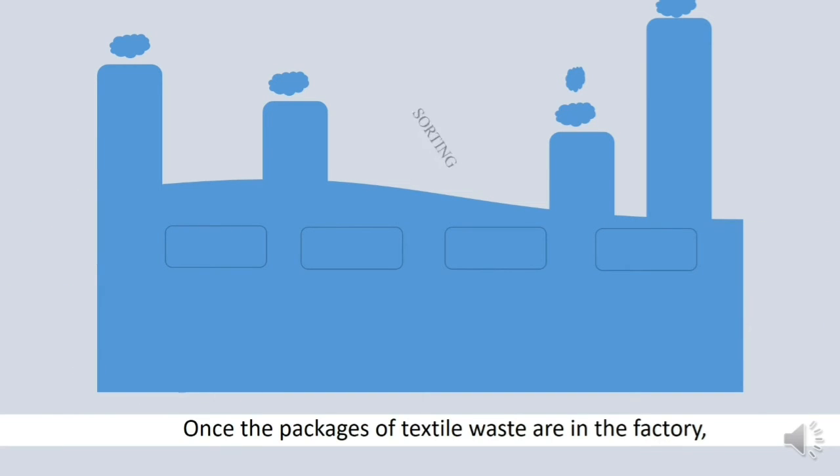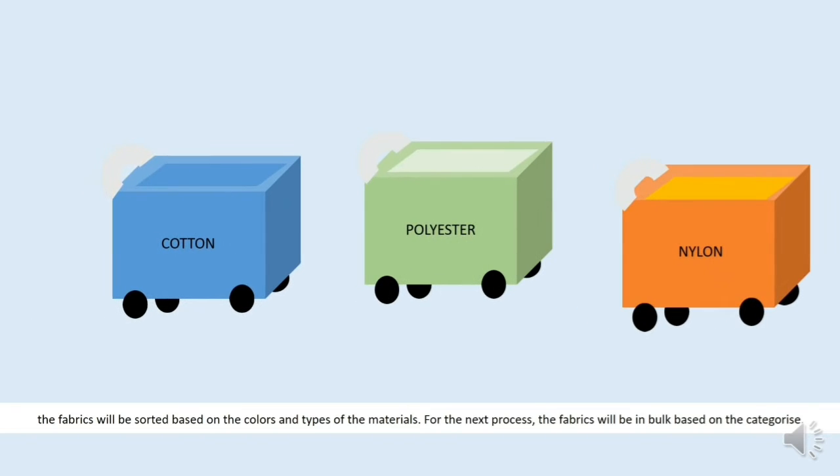Once the packages of textile waste are in the factory, the fabrics will be sorted based on the colours and types of materials. For the next process, the fabrics will be categorized based on the textile class.